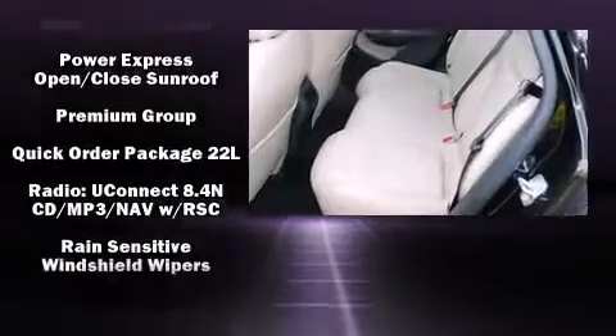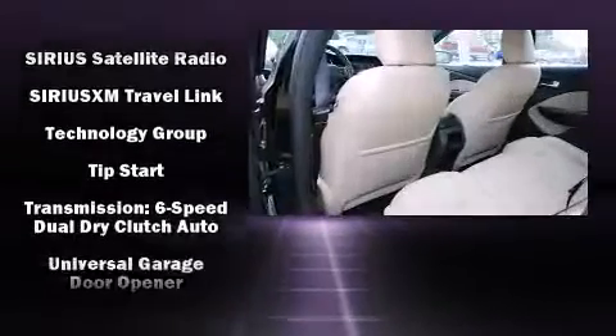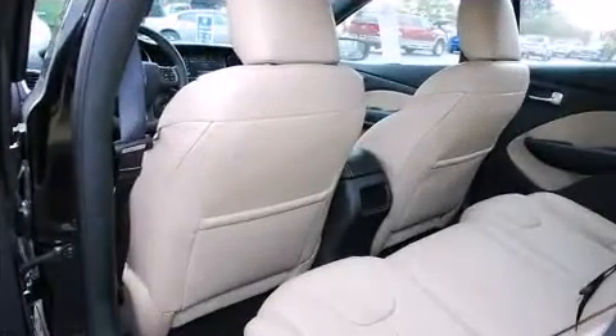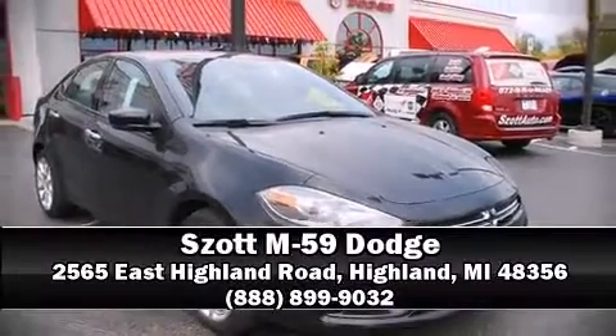Four-wheel disc brakes with ABS keep you in control. You'll never lose visibility with rain-sensing wipers, which activate automatically when the drops start to fall. Please don't hesitate to give us a call.